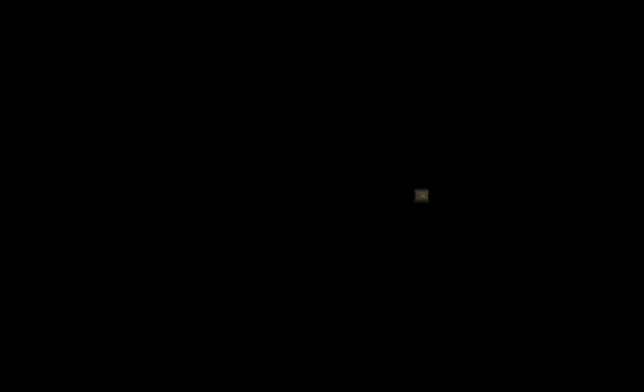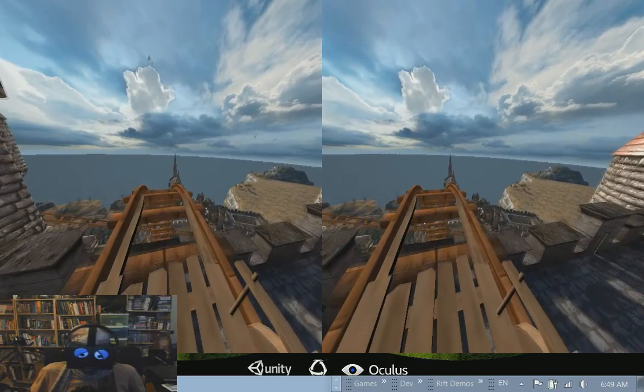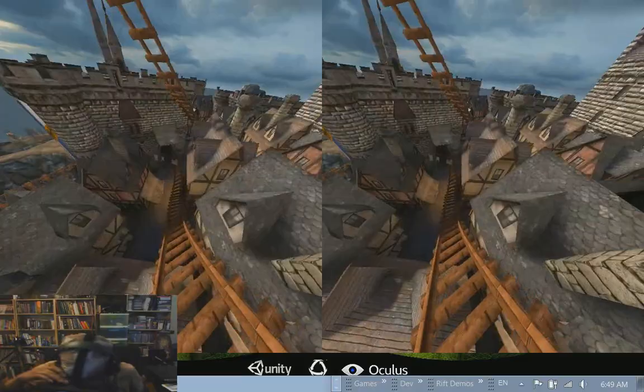Rift Coaster at number 18. What can I say? It's one of the most popular VR demos out there. It's classic, and now it's part of VR and Oculus Rift history. Congratulations, Boone. I'm sure all of us have initiated some of our family members using this demo — fantastic experience.